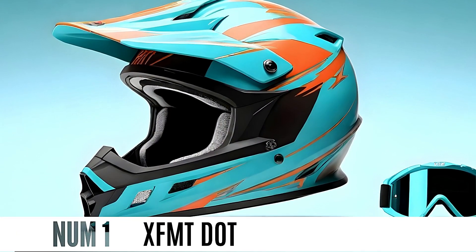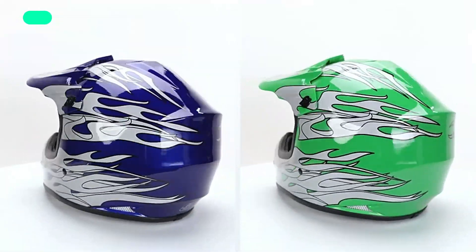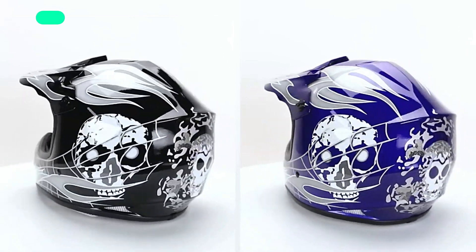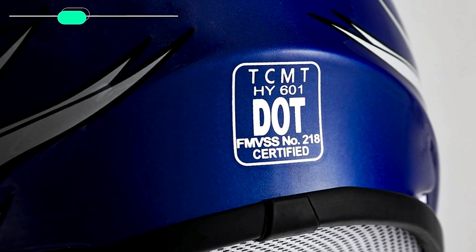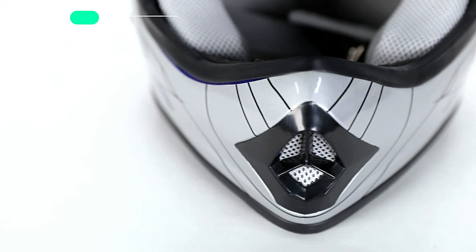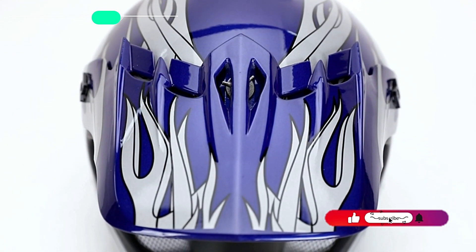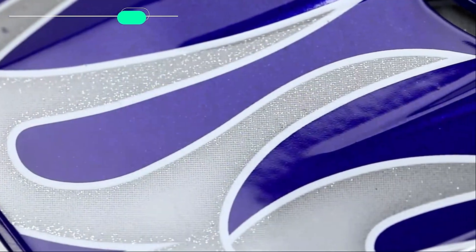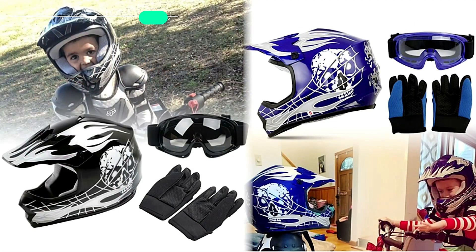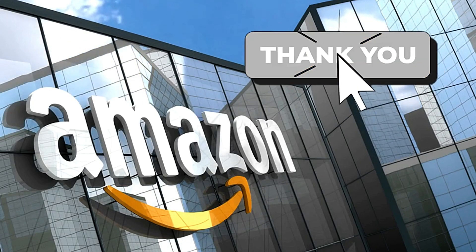Number 1: XFMT Dot. The XFMT Dot Youth Kids Motocross Helmet is stylish, safe, and comfortable for young riders. It has a glossy UV protective finish on a light but very durable ABS shell, meeting DOT safety standards. The thick, flexible padding inside can be removed and washed, making it great for riding in any season. The fun colors on this helmet set — which includes goggles and gloves — make it a great choice for dirt biking and off-road adventures, and it would also make a great birthday or Christmas present.